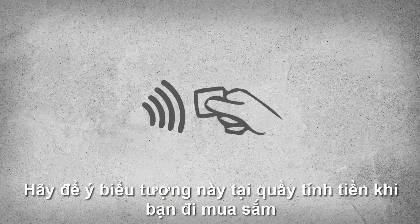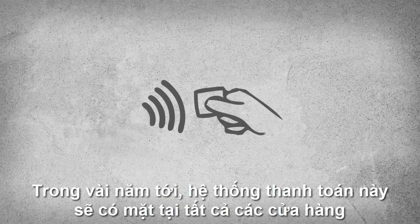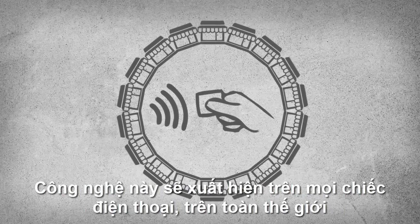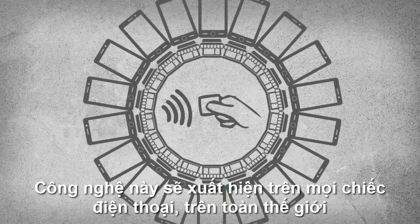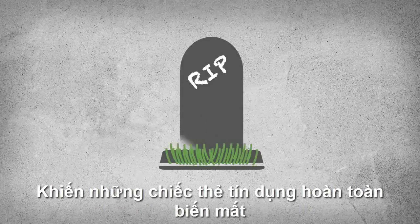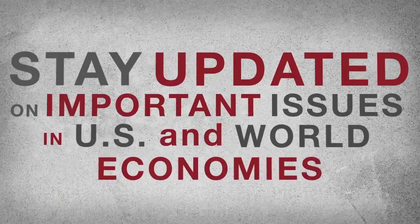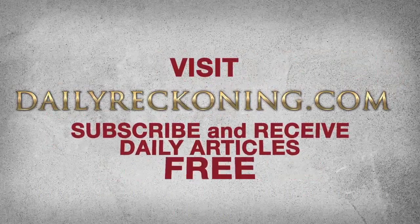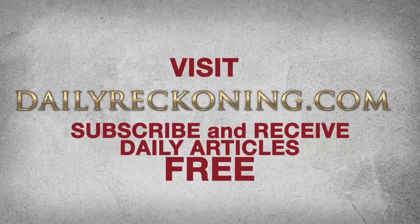Look for this symbol in the checkout line the next time you shop. Years from now, these payment systems will be in every store. This technology will be on every phone across the world, making credit cards all but extinct.